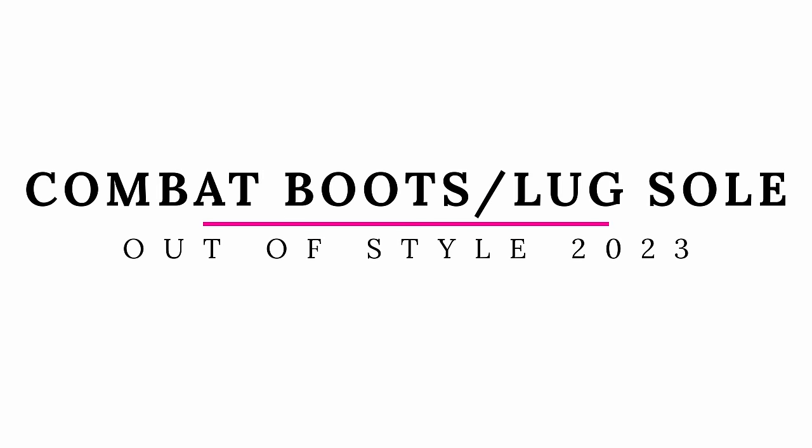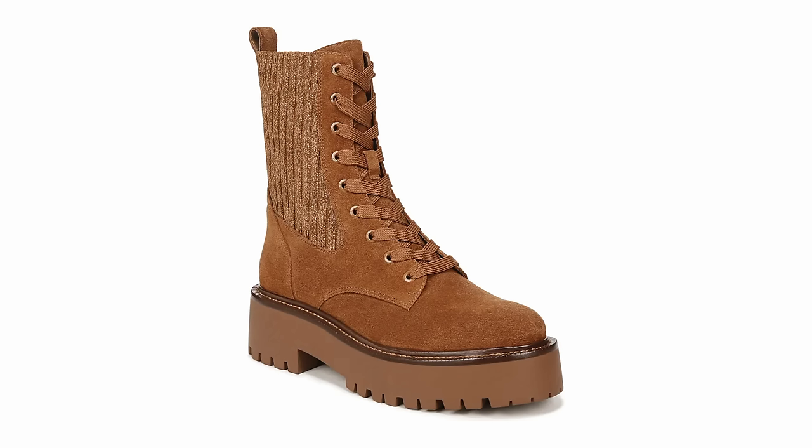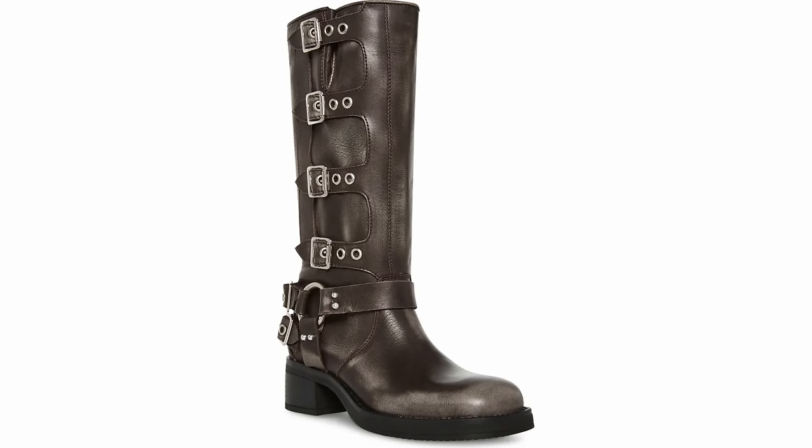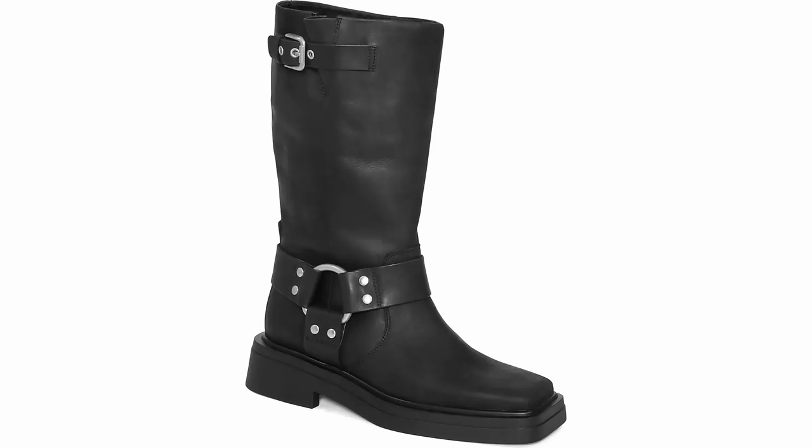Another shoe trend that is really big this season are moto boots, and I'm really not getting into this trend yet — I like seeing it on other people. The combat boots and lug sole boots were the option before moto boots, and supposedly those are the styles that are now a little bit out of style. I would say combat boots are a little dated right now, and lug sole shoes — depending on how lug sole they are — I'll probably still wear. But the moto boots are in, and if you want to add a little edge to your outfit and you normally wore combat-style boots, you may want to try the moto boot.